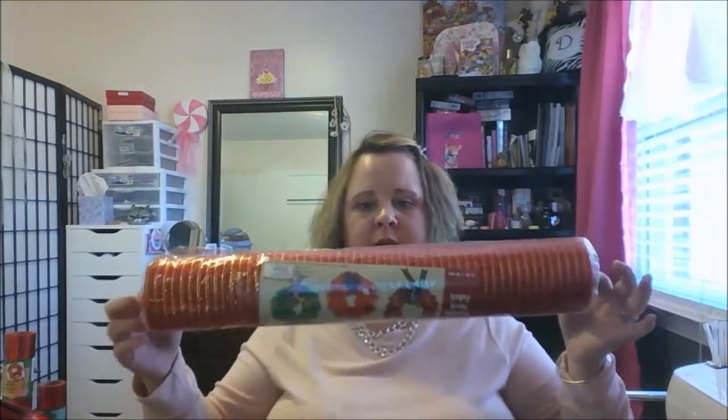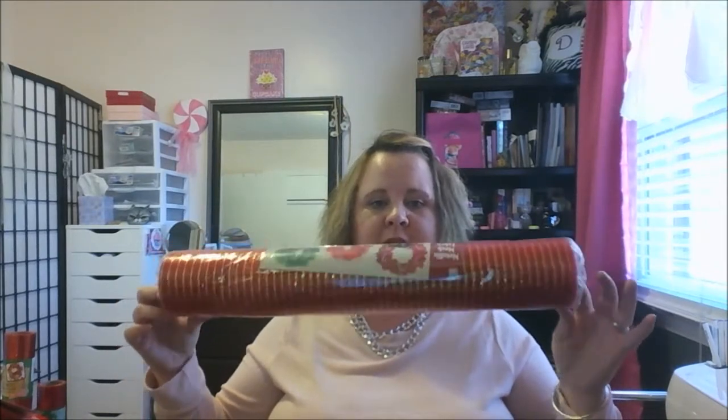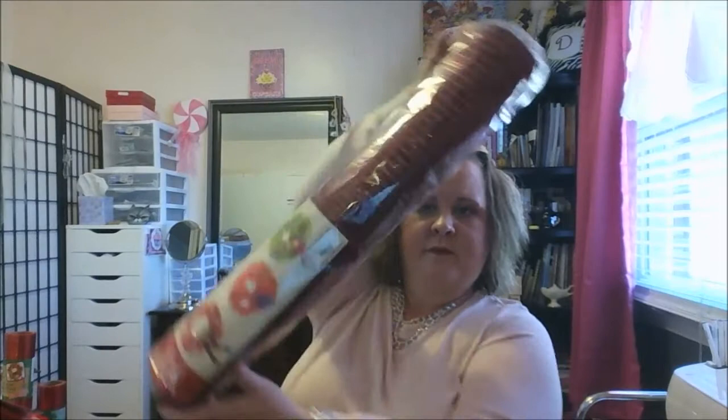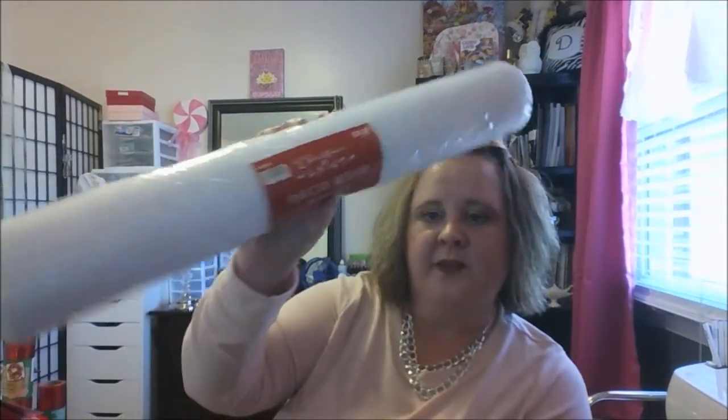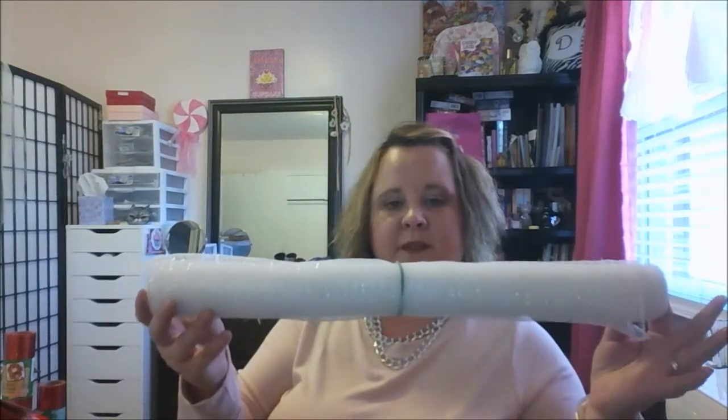My mom gave me a bunch of mesh. There's a gold and red one that I probably won't use — I have somebody in mind to give it to. Here's one in burgundy. She was going to get rid of it, so I said no! Then there's a white one that's 21 by 30 — this was $9.99 at one point, probably from Hobby Lobby, maybe 40% off. And here's a red one she had already opened.